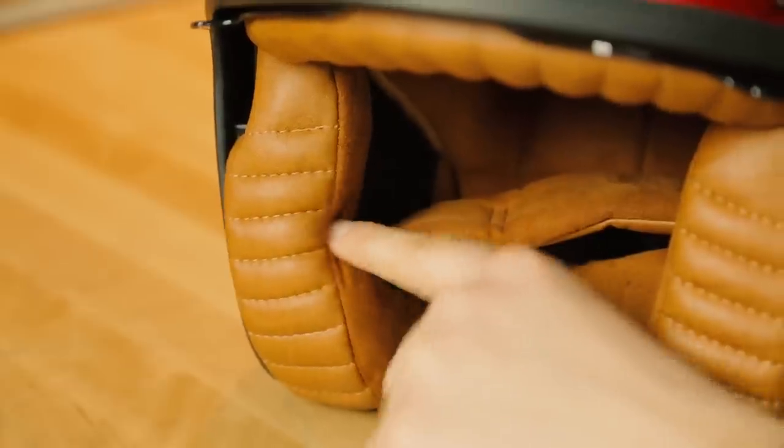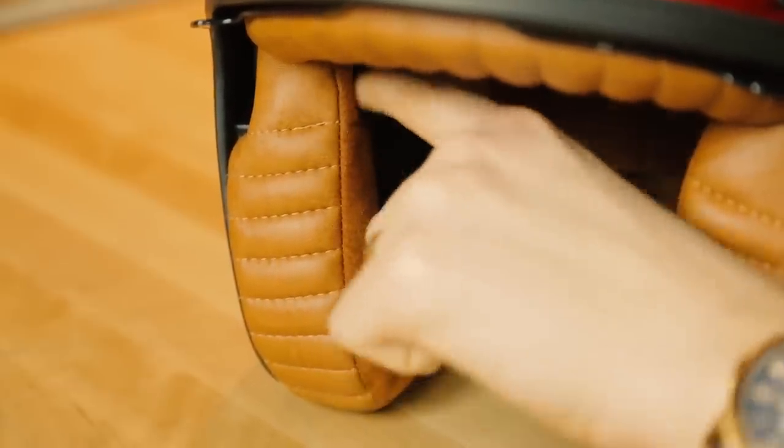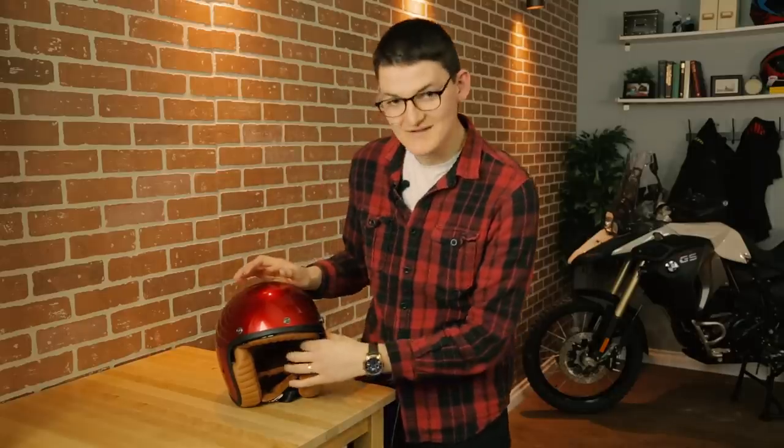The Scorpion Belfast is my retro cruiser-ish choice because of something it doesn't have. See, there's lots of padding here, and here, and here — but it's hollow up here. Scorpion didn't stuff foam into the top of the cheek pads, and that's brilliant. Obviously, it leaves room for the temples of my glasses, so they can sit on my face without any pressure points.